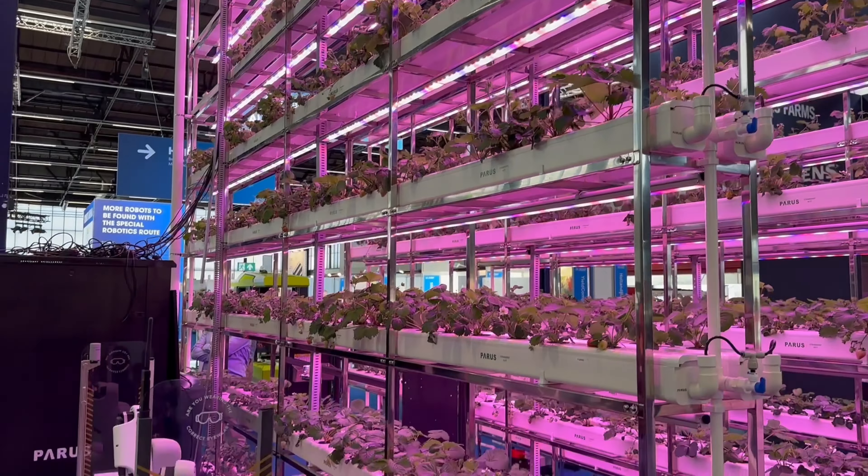Inside this room we are growing a strawberry variety that is able to produce four kilos of berries per plant per year.